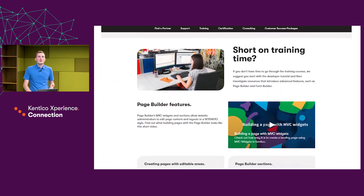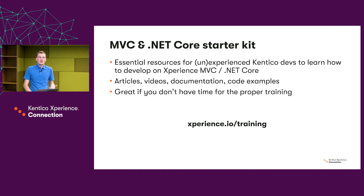The starter kits provide essential resources for both experienced and inexperienced developers, giving them a quick start if they want to begin learning how to develop on Experience using the respective technology. It's a combination of articles, videos, documentation and code examples — two separate materials, one for MVC and one for .NET Core. It's a great place to start if you don't have time for proper training, basically a great cheat sheet for developers.